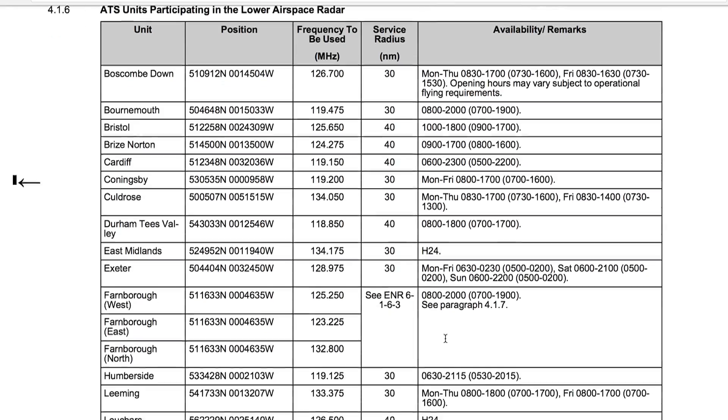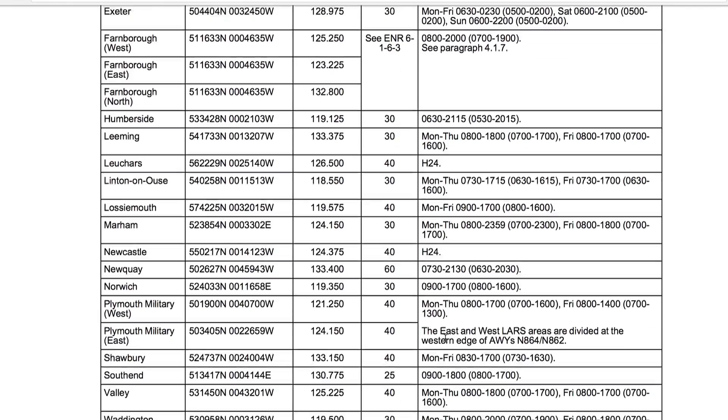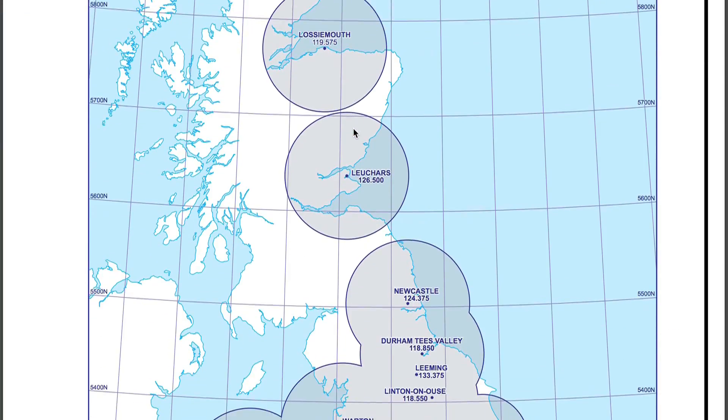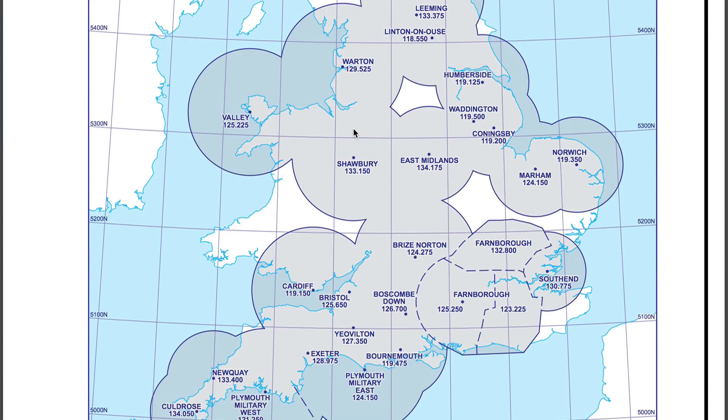If you didn't want to talk to someone but were transiting near controlled airspace, you may find that area has a listening squawk. This is a relatively new thing where you select a transponder code on your transponder, tune into the selective frequency, and everyone knows you're listening to that frequency. Details of the lower airspace radar services — their frequencies, range, and hours of operation — are in the en-route section of the UK AIP. If you aren't bothered about getting a radar service, you could talk to London or Scottish Information, and from either of those you will get a basic service.